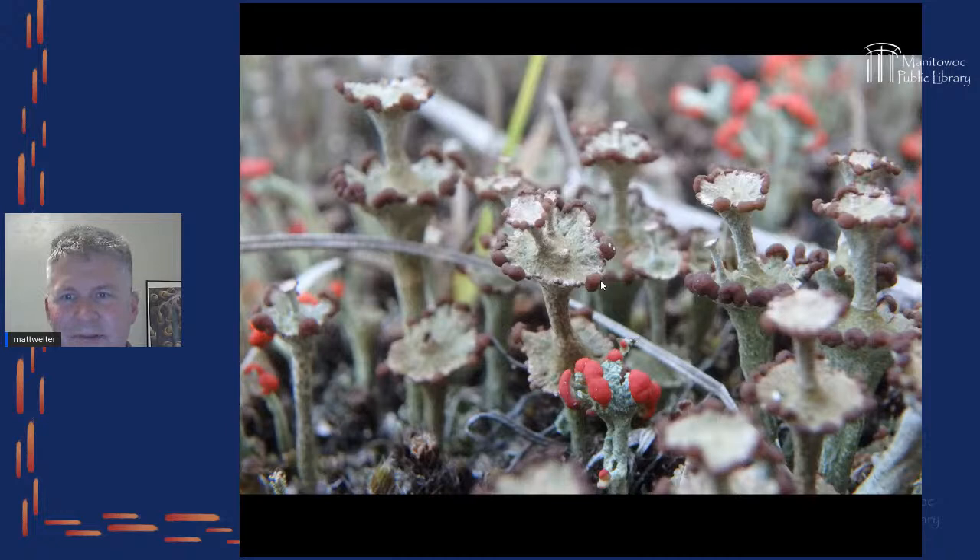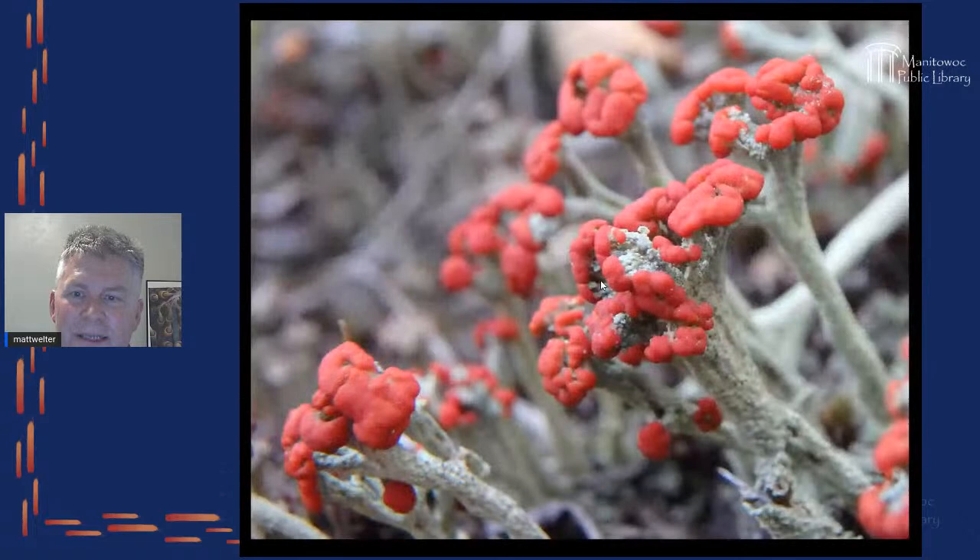These are called ladder lichens — they grow one on top of each other and look like something out of Dr. Seuss. Lichens, as many of you may know, are half algae and half fungus. The fungus gives structure and support; the algae adds nutrients. They also collect a lot of nutrients from the air and so help tell us about air quality. When you find a lichen like this, you know you're in good air quality.